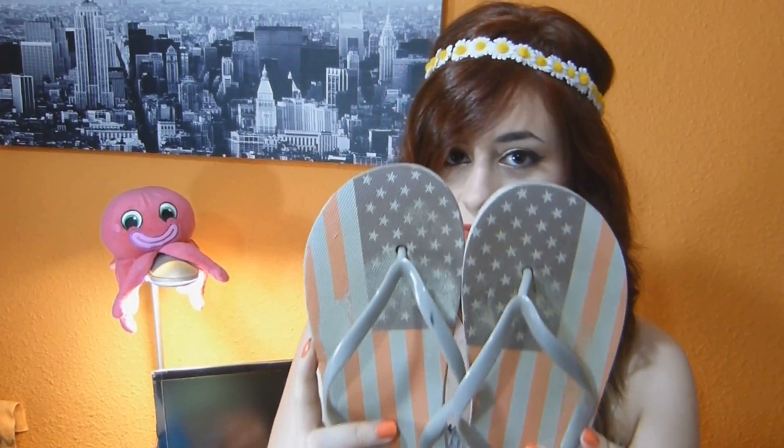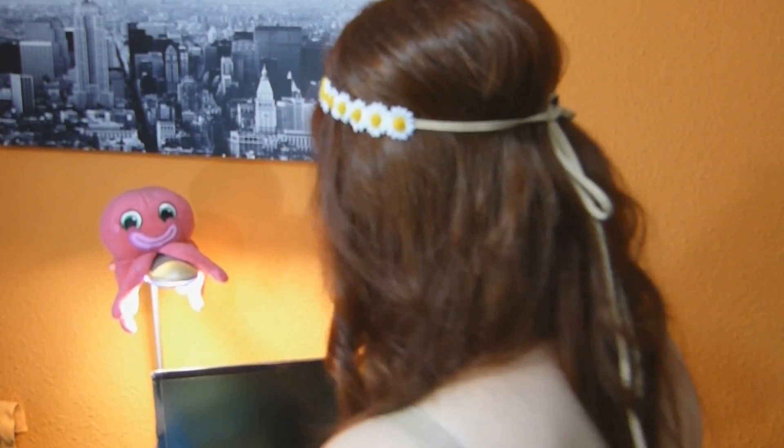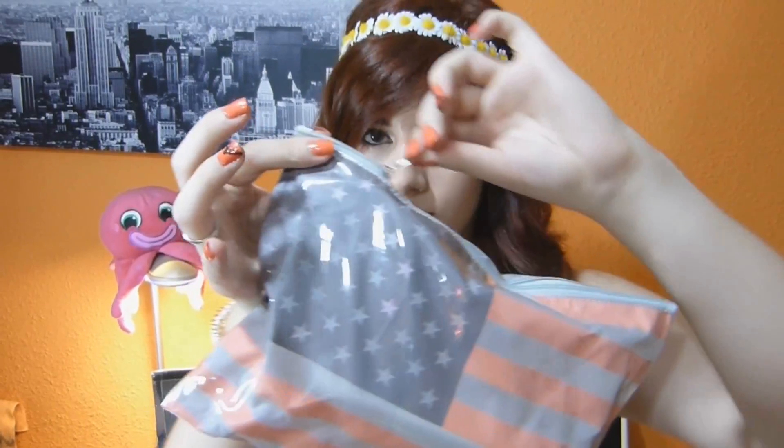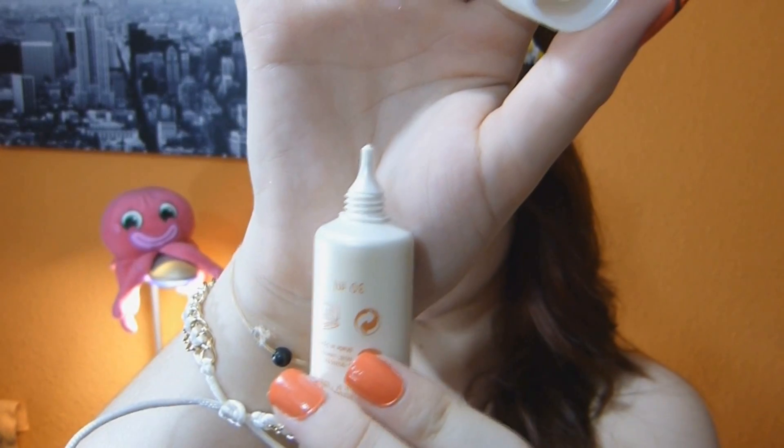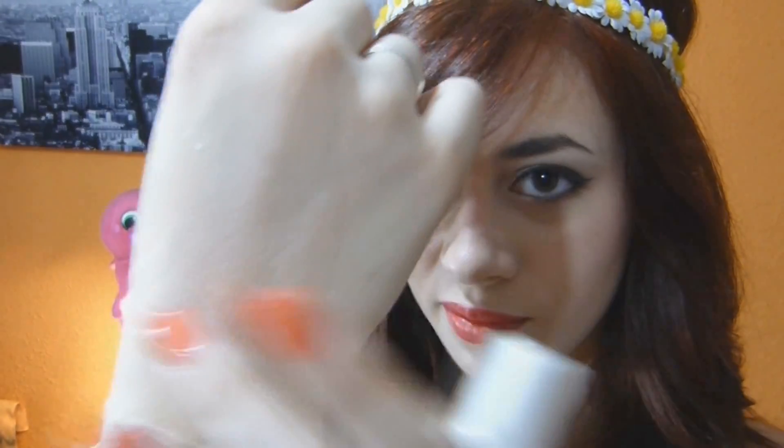Como todo el mundo, llevo unas chanclas. En mi caso van a conjunto con mi neceser, que venía en la revista InStyle. Dentro del neceser llevo básicamente una crema facial protectora de factor 50 plus, porque soy muy blanquita. Tiene un estilo de dispensador como una jeringuillita, muy preciso. Es una crema solar normal. Os recomiendo que la apliquéis en todas las exposiciones solares y la vayáis renovando cada dos o tres horas, porque mantener la piel protegida es muy importante.